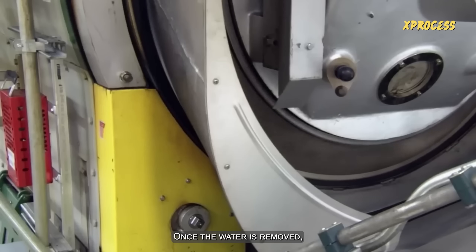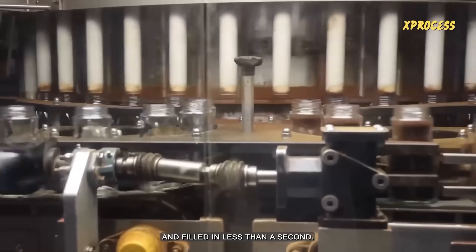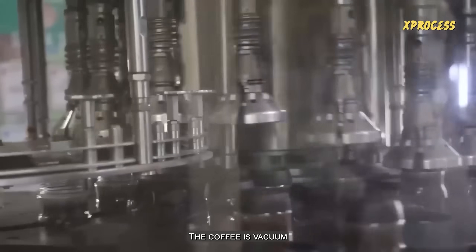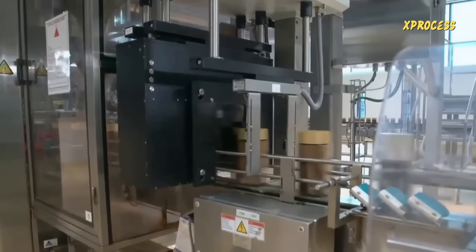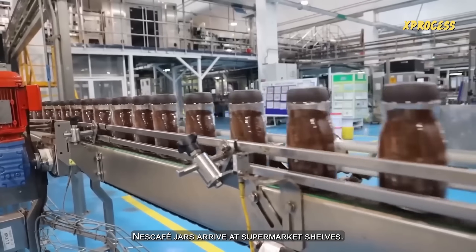Once the water is removed, the coffee powder reaches the filling machine. Hundreds of glass jars are introduced into a conveyor belt and filled in less than a second. This machine fills 280 jars per minute, taking more than 11 hours to fill today's batch of 175,000 jars. The coffee is vacuum-packed to preserve its quality for 24 months. Labels are placed on the jars and they are wrapped in groups of six, before arriving at supermarket shelves.